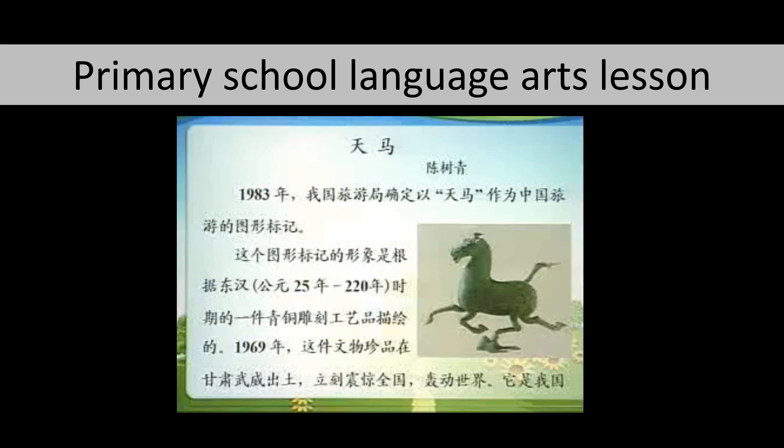The flying horse of Gansu is a very important artifact in China — so important that every student in China learns about it. This is an excerpt from one of their primary school language arts lessons about the flying horse. Every child in public school in China uses the same textbook and learns about this horse in primary and middle school. At least for some time, it was also in the university entrance exam, meaning students had to write about it to get into university.